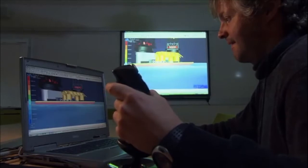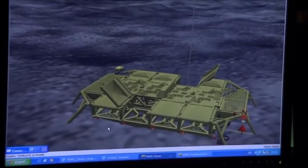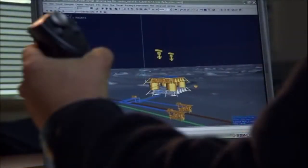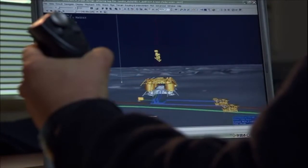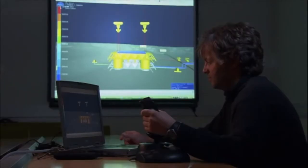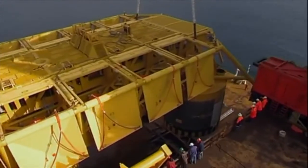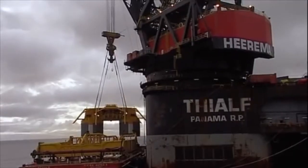With so much at stake, they practice back on shore. The crane and ROV operators rehearse the drop using a 3D virtual underwater world like the one they'll be working in. With weather, depth, and weight going against them, they practice. Now it's time for the real thing. Lines are connected, and the record-breaking sea drop begins.